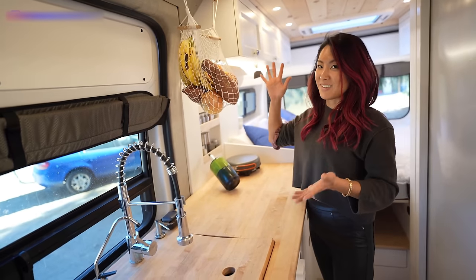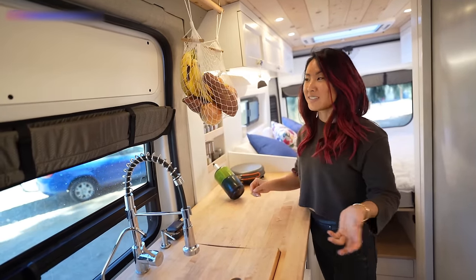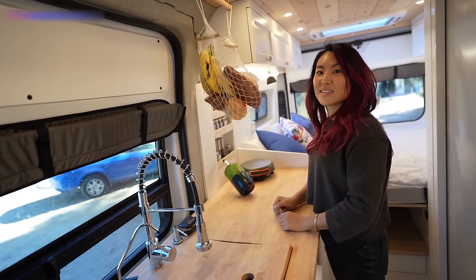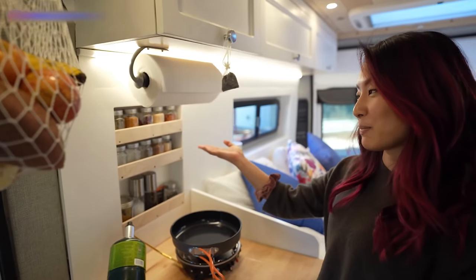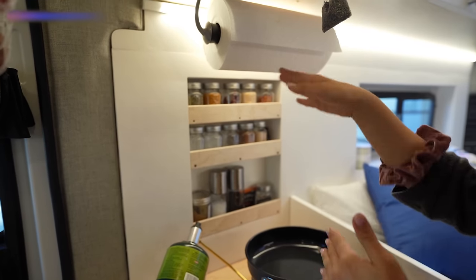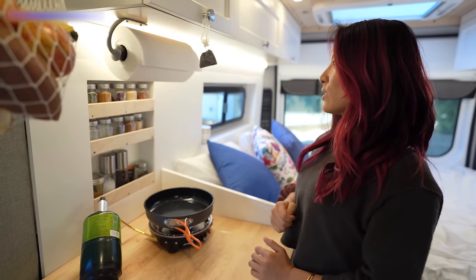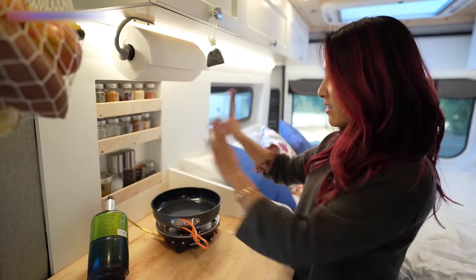Another cool feature I love is the fruit hammock — I installed it after the fact because I didn't have anywhere to store bananas, and it adds so much storage. It swings a lot when I drive, but it looks cute and it's super handy. Moving right along to my spice rack — my builder built a pop-out into the wall, cutting a hole and adding shelves. It's a really smart way to add a lot of storage space without taking up more space.